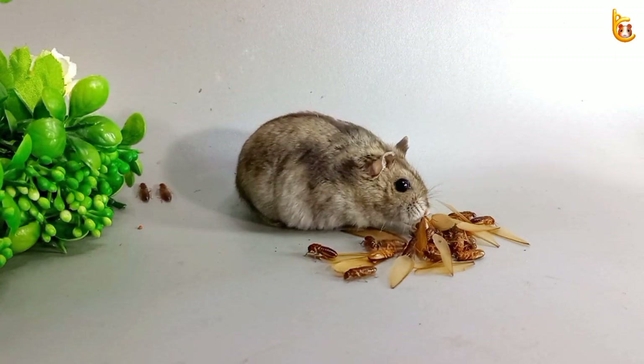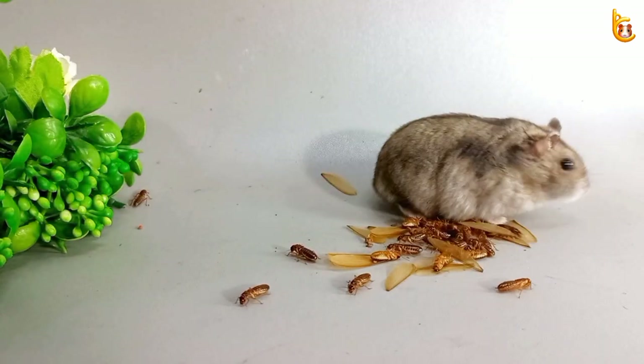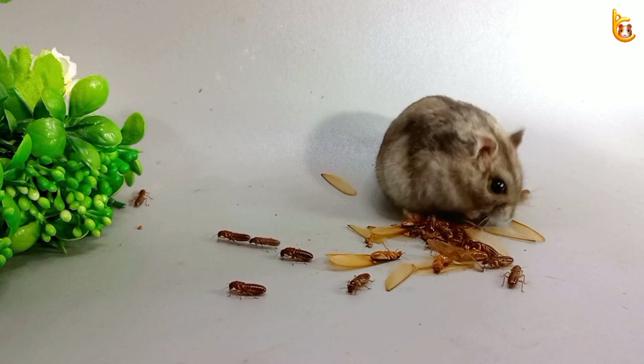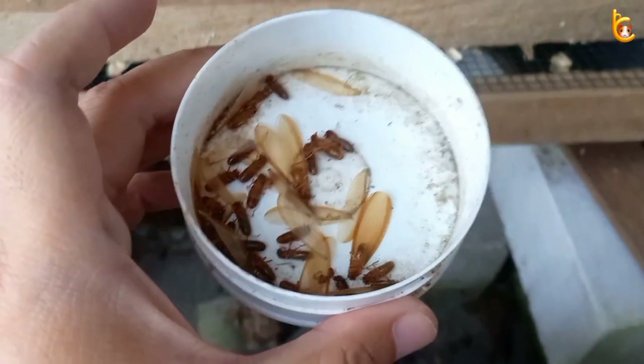Termites invade our homes both during dry seasons and rainy seasons. Unfortunately, our country Indonesia has optimal weather conditions that make it easy for termites to be active all year long.